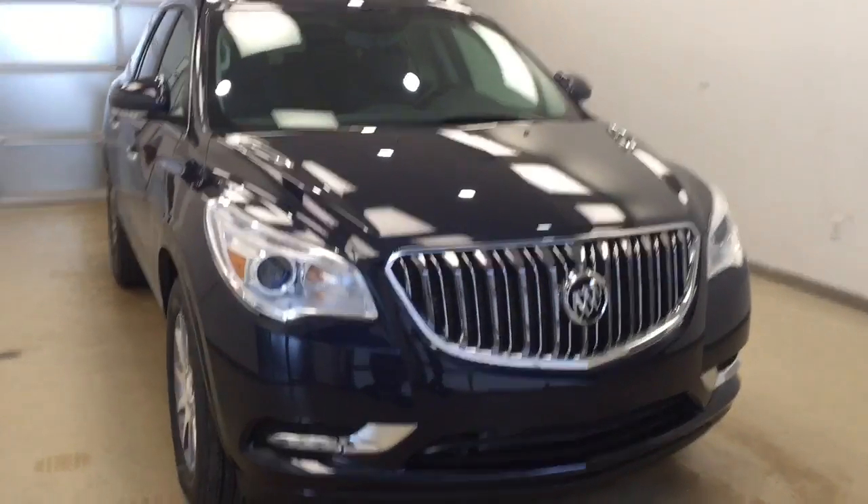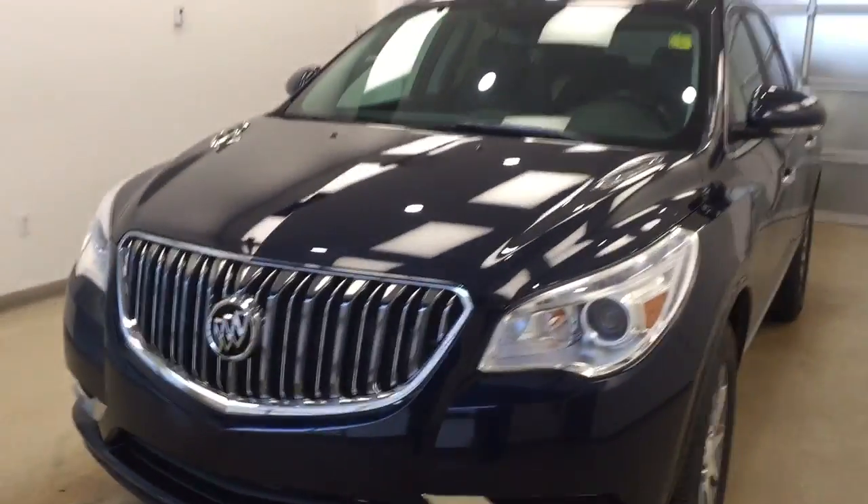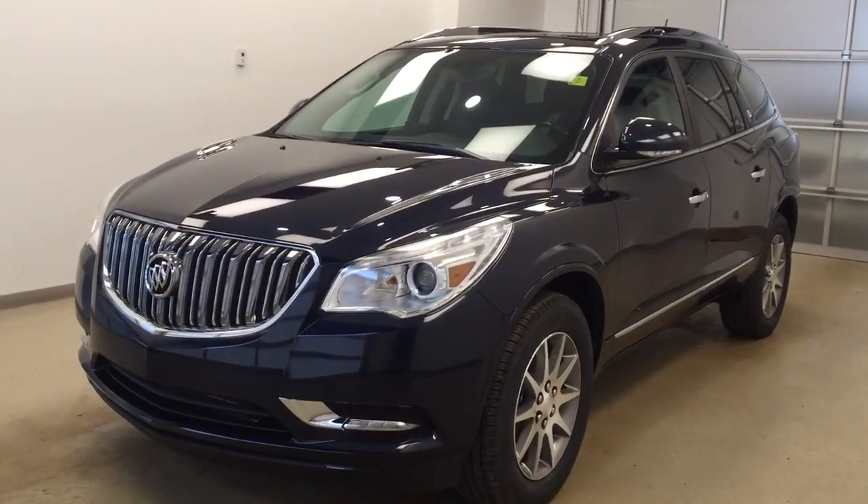Again, this is stock number 178191 on a 2017 Buick Enclave all-wheel drive. Our exterior color today is dark sapphire blue.